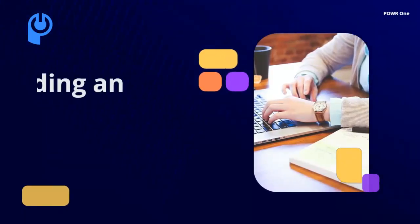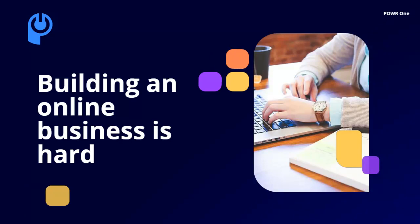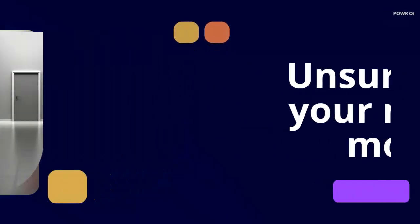You have dedicated much of your time, attention, and hard-earned money to building your online business. But all three of these resources have their limits, right? You want to scale up, but you're maxed out and unsure of your next move.